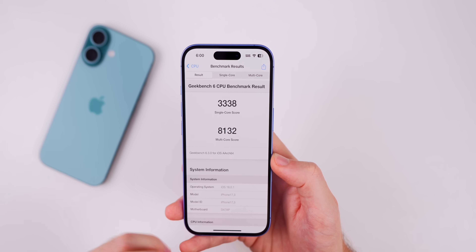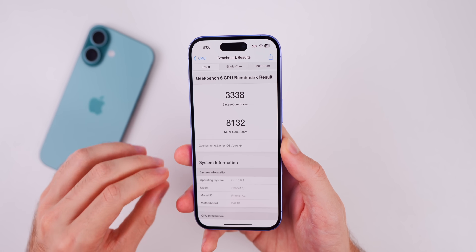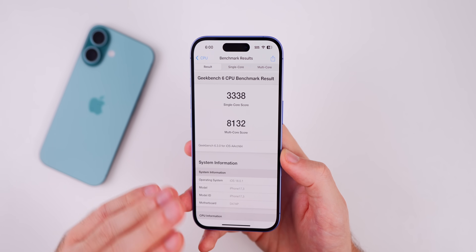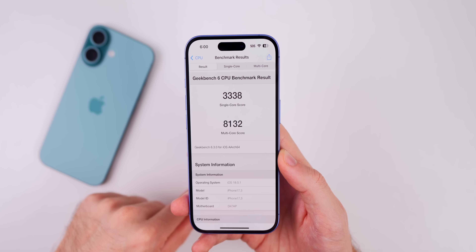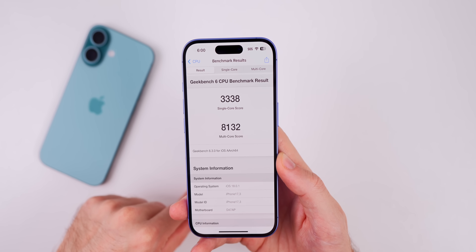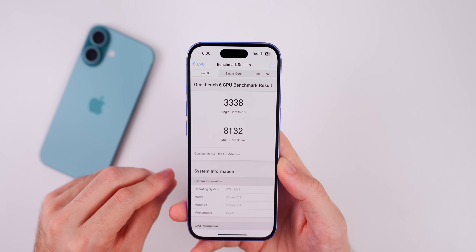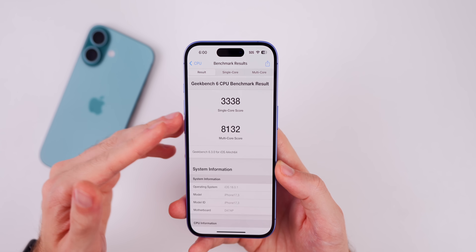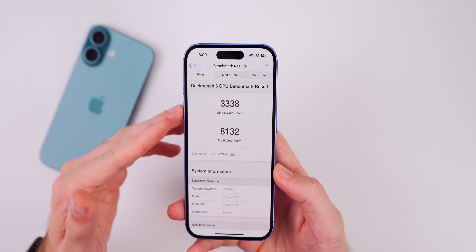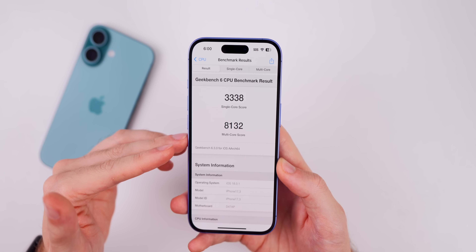Talking about performance on 18.0.1 — we don't typically see performance improvements with a double-point update, but since Apple specifically mentioned that performance could be improved in the release notes, I would expect improvements across the board. As for Geekbench 6 scores, I scored 3338 on single-core and 8132 on multi-core.